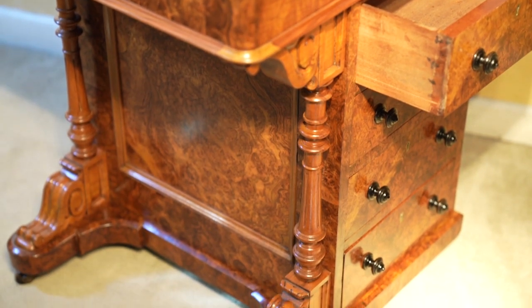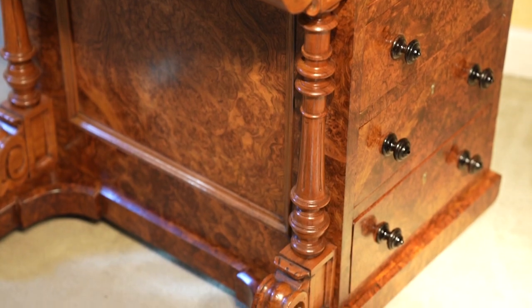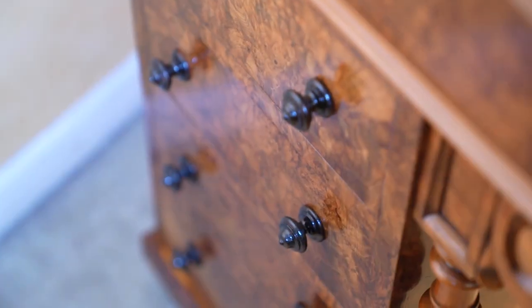The columns here in solid walnut, with the drawers all the way down on that side, and dummy drawers on this side.